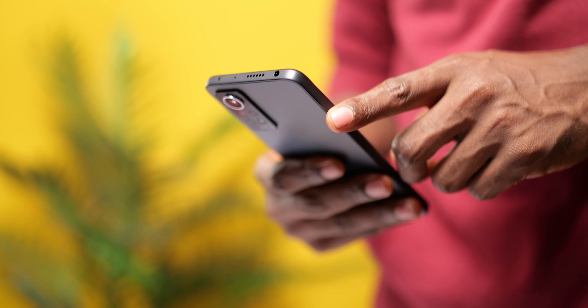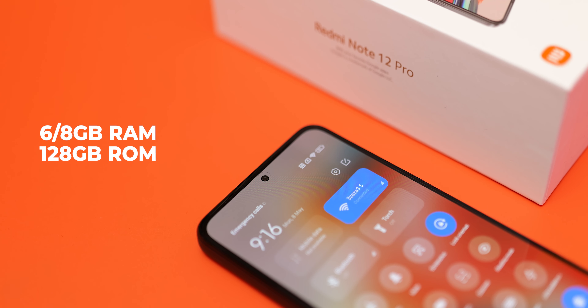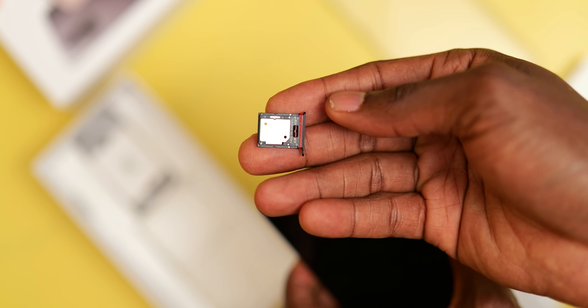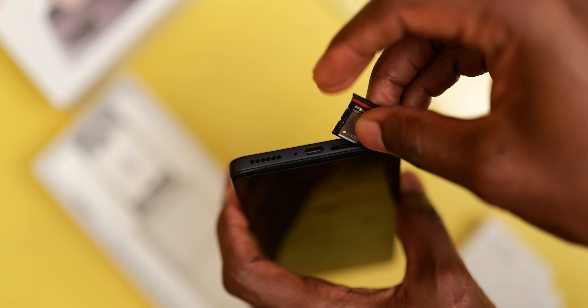There are two RAM options for the Note 12 Pro: 6GB or 8GB, both with 128GB of storage, and you can expand via SD card. It uses a hybrid SIM slot, so it's either dual SIM or one SIM and an SD card.